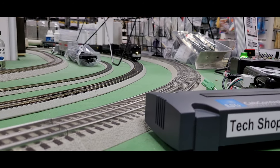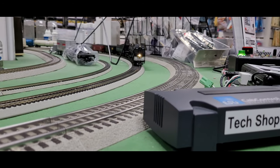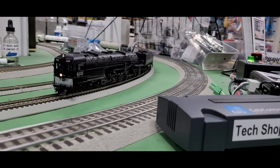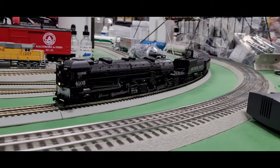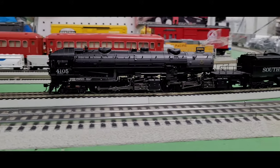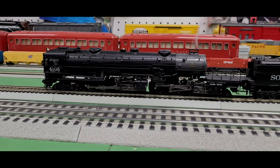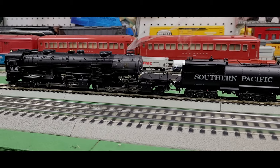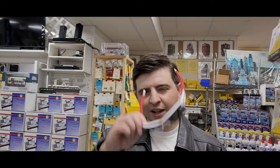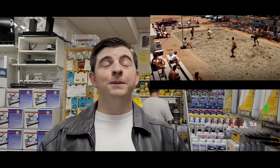Now arriving on track line, train number 4105, the USS Enterprise. That's a great engine for driving around the yard. As I said, this particular engine retails for $599 and we're selling it for $479 — it is a great deal.